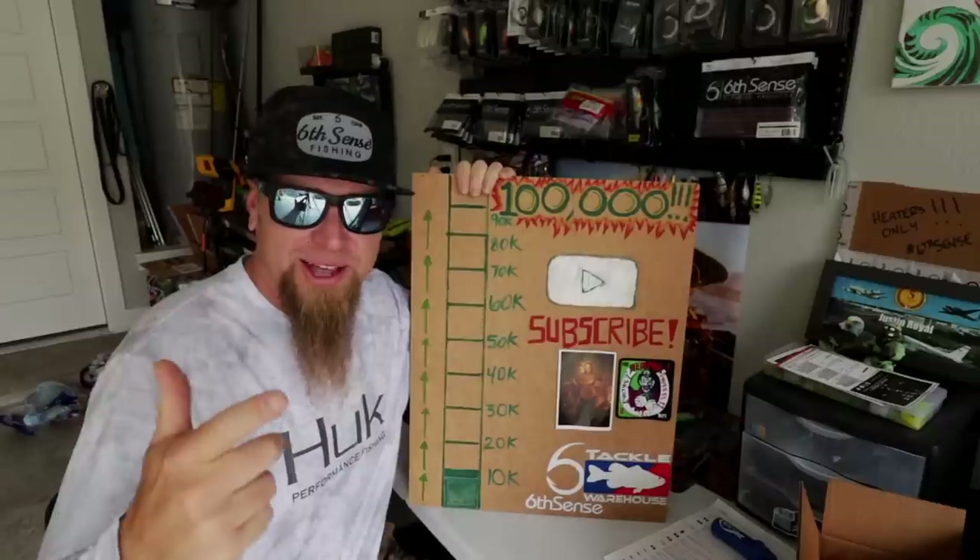What you see behind me is every rod and reel setup that I currently take on the boat when I'm out there fishing. In today's video, I'm going to walk you through every single one of them, show you what they are, and tell you what techniques and baits I use them for. These are all the setups that I actually use while I'm out on the boat. Today we're finally going to get into the complete rod and reel arsenal.